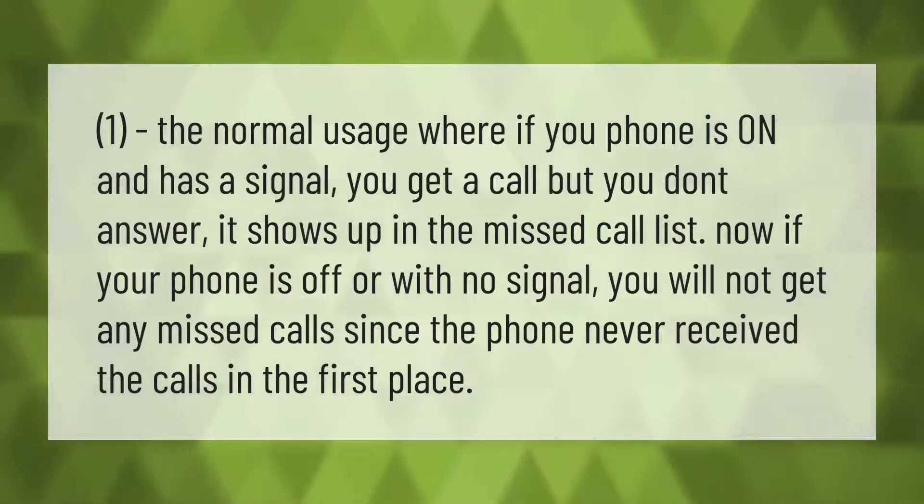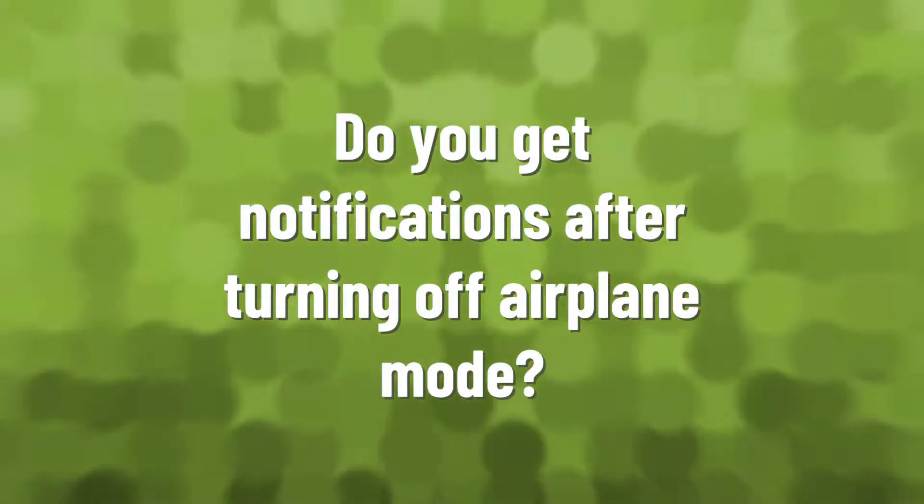In normal usage, if your phone is on and has a signal and you get a call but don't answer, it shows up in the missed call list. However, if your phone is off or has no signal, you will not get any missed calls, since the phone never received the calls in the first place.